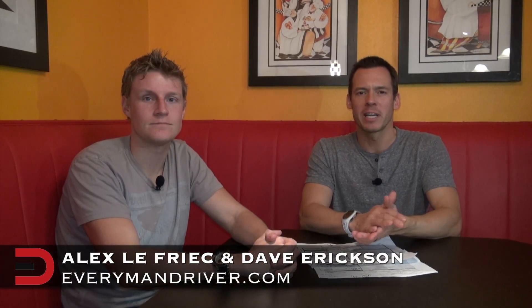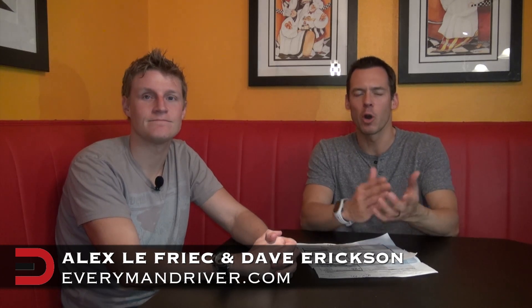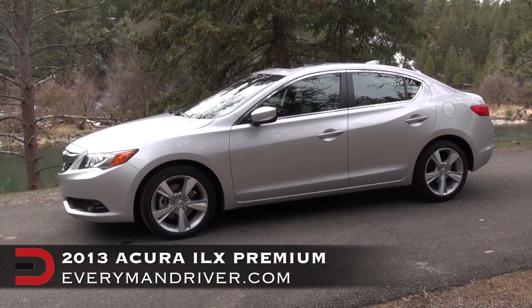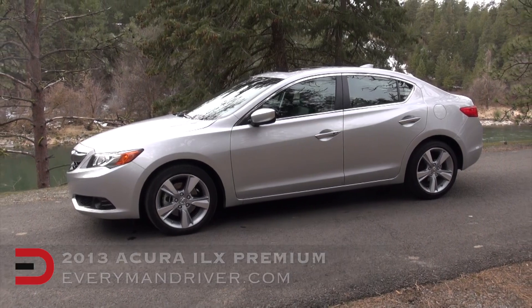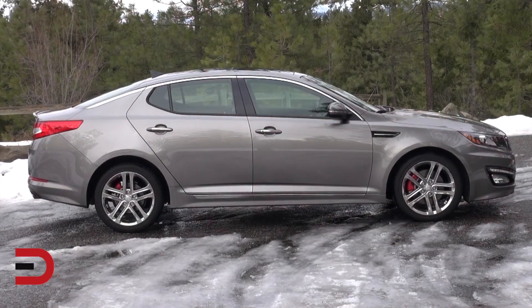Welcome back to Everyman Driver. Alongside Alex Africe, I'm Dave Erickson, and this is an episode of In the Rearview Mirror, where we go beyond the initial drive and review of a pair of vehicles. Here are two vehicles for today: the 2013 Acura ILX Premium and the 2013 Kia Optima SX. Stay tuned — Everyman Driver starts now.